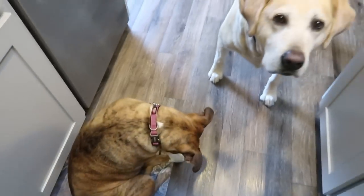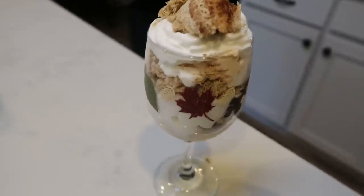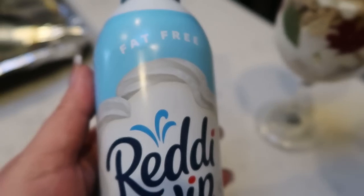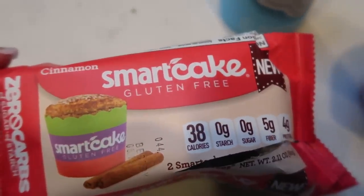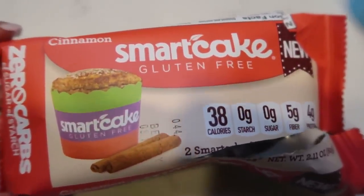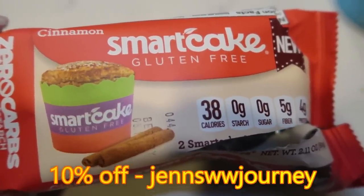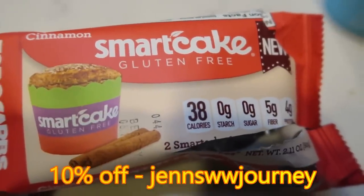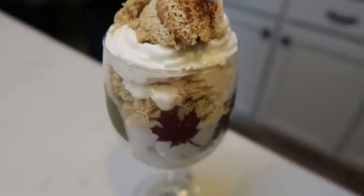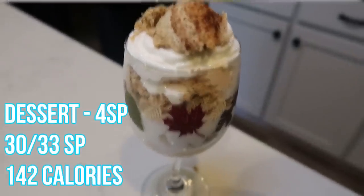For dessert I'm having my standard smart cake parfait. Tonight it's the Light and Fit Greek yogurt in pumpkin pie flavor, fat-free Ready Whip mixed in layers, and a cinnamon Smart Cake. Smart Cakes are from the Smart Baking Company — same company that makes Smart Buns — and are only one smart point for an entire little cake. Use my code on screen for 10% off. My parfait with one Smart Cake, one pumpkin yogurt, and Ready Whip is four smart points.